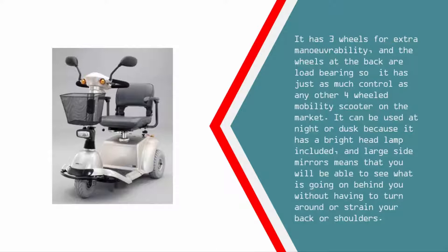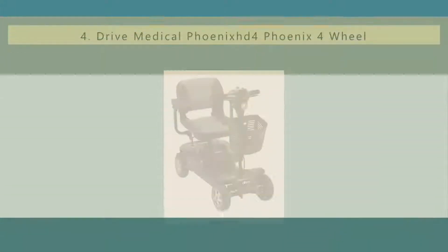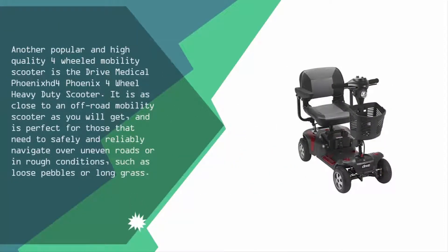At number four, another popular and high-quality four-wheeled mobility scooter is the Drive Medical Phoenix four-wheel heavy-duty scooter. It is as close to an off-road mobility scooter as you will get, and is perfect for those that need to safely and reliably navigate over uneven roads or in rough conditions such as loose pebbles or long grass.